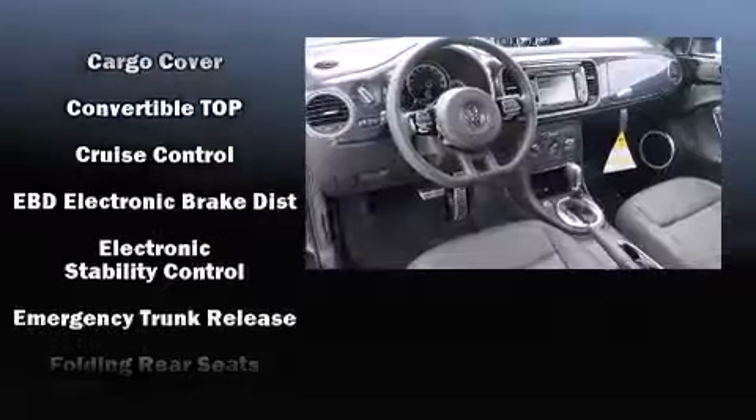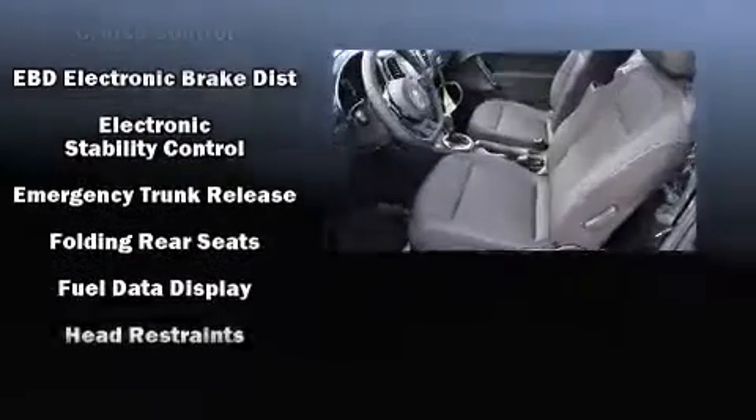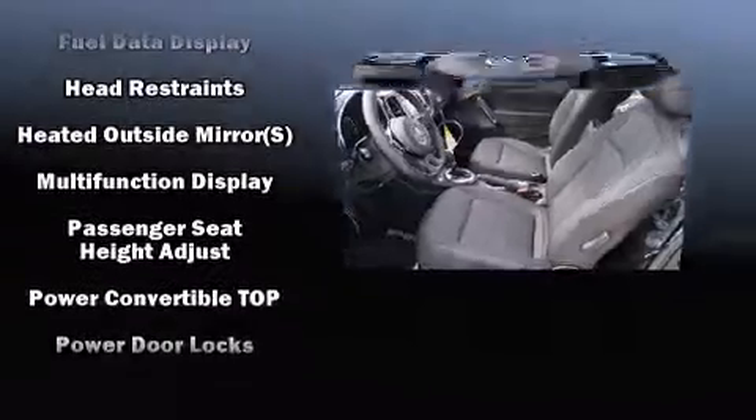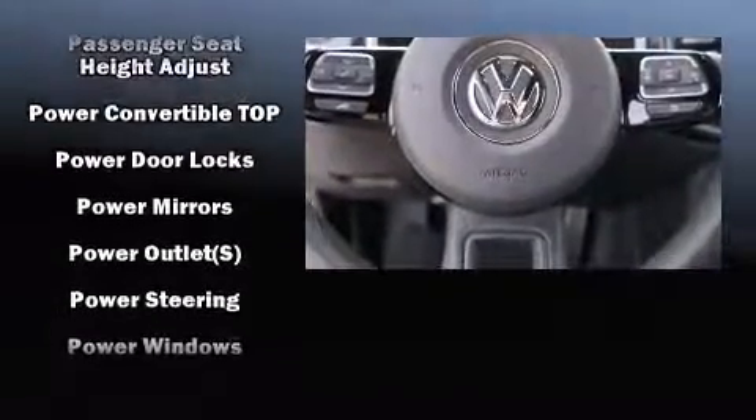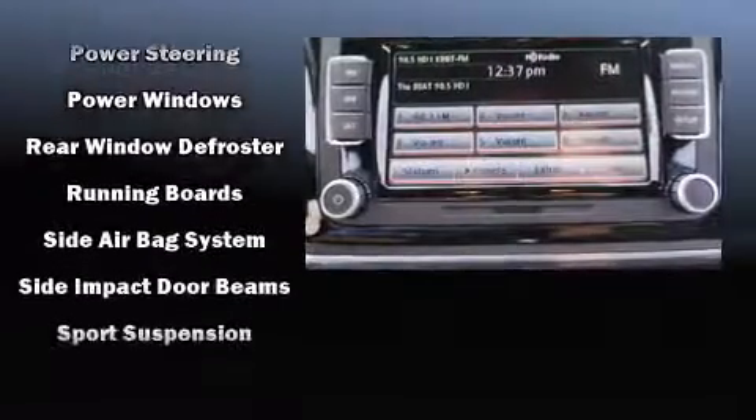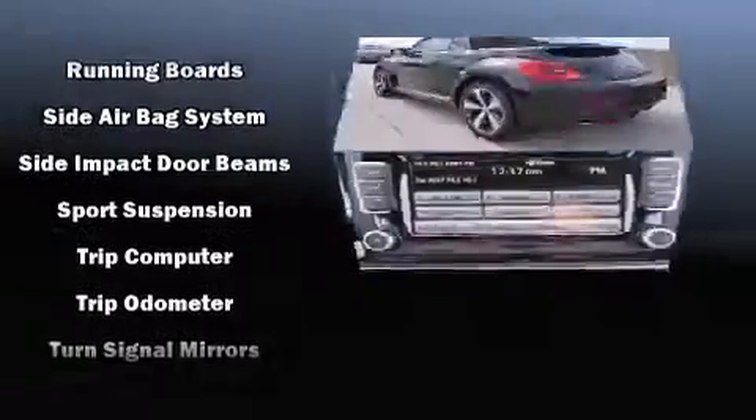Volkswagen also prioritized safety and security with features such as front and side impact airbags, an emergency communication system, and four-wheel disc brakes with ABS. Brake Assist technology provides extra pressure when applying the brakes.